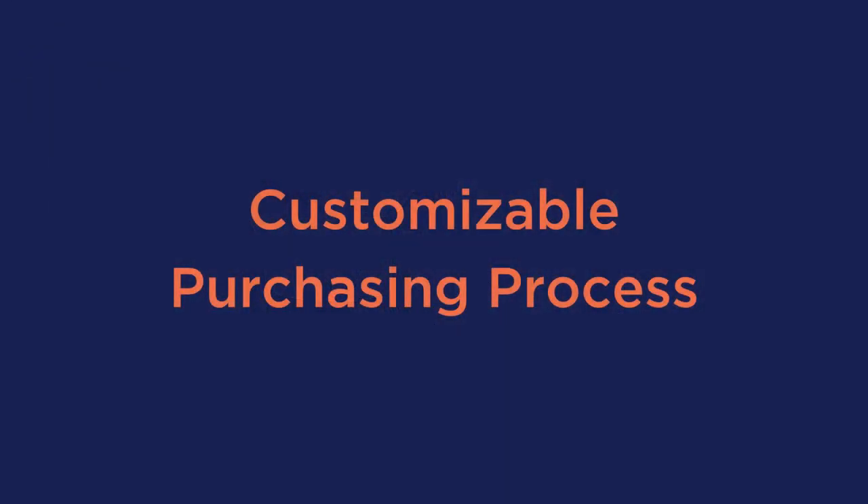Third is a customizable purchasing process. Selling a physical product is very different from selling digital products, so you want to make sure that your process is broken down to the necessary steps needed for buying the items that you are selling.